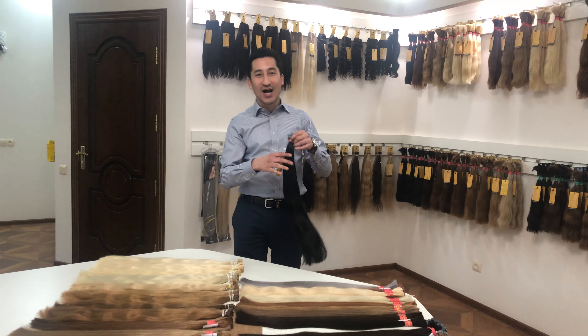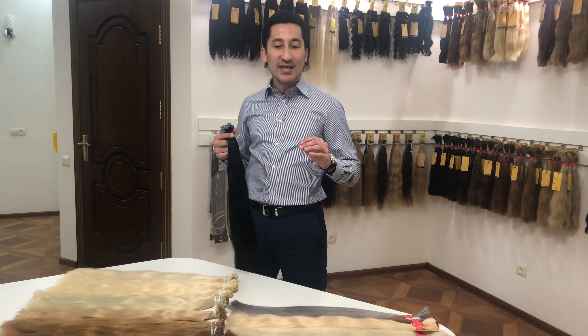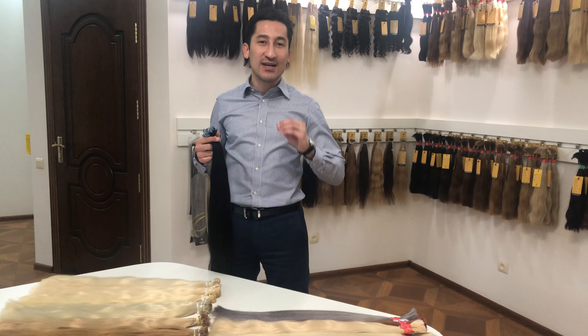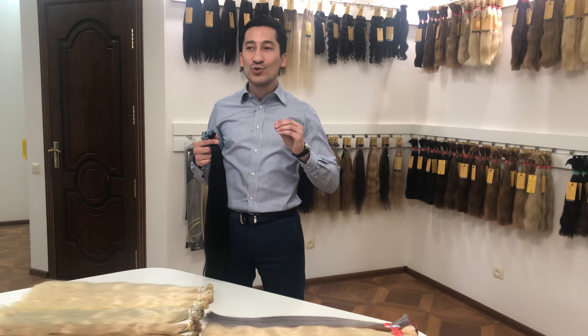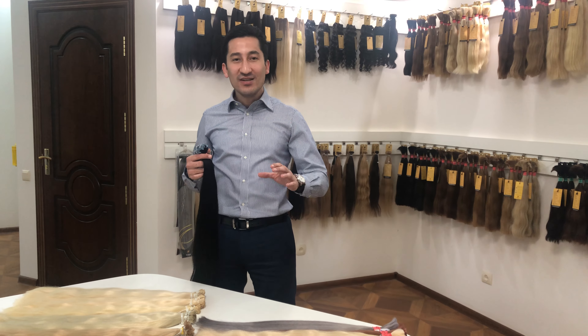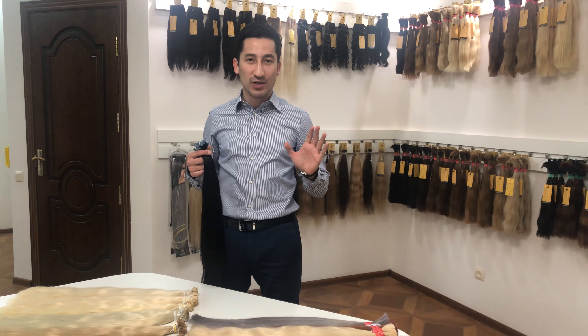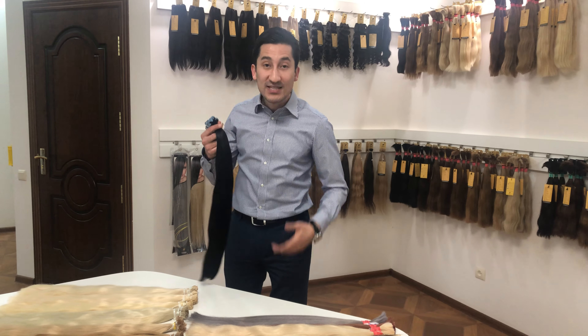So what has actually changed? Change number one: the traditional way of bleaching and coloring uses ammonium, but when you bleach and dye the hair, we managed to absolutely remove ammonium from our technological process. This makes the hair healthier, nicer, softer, and better to touch.